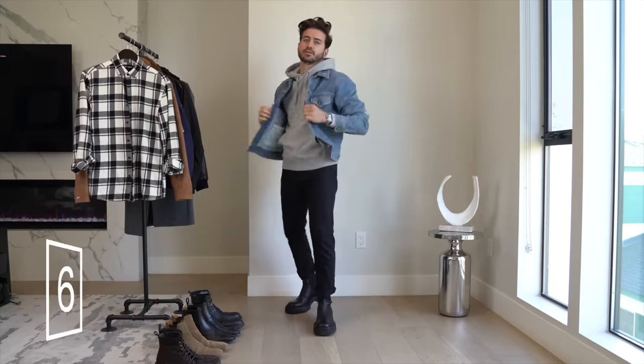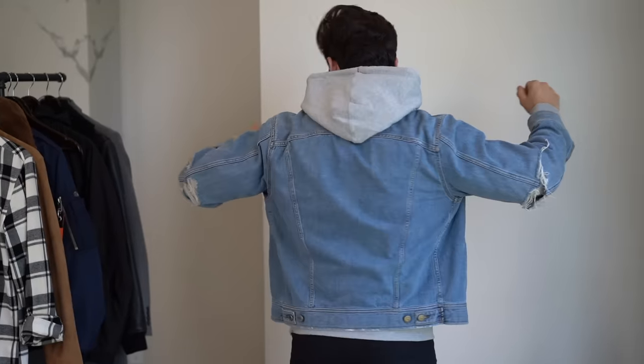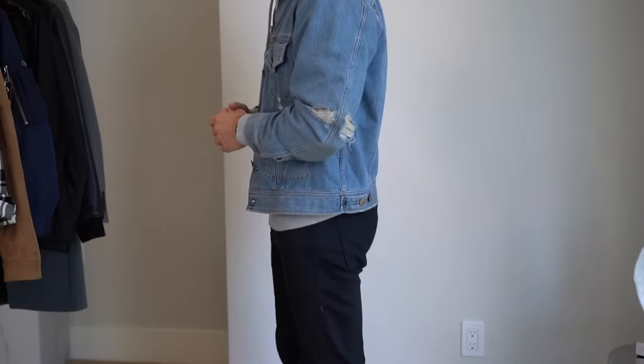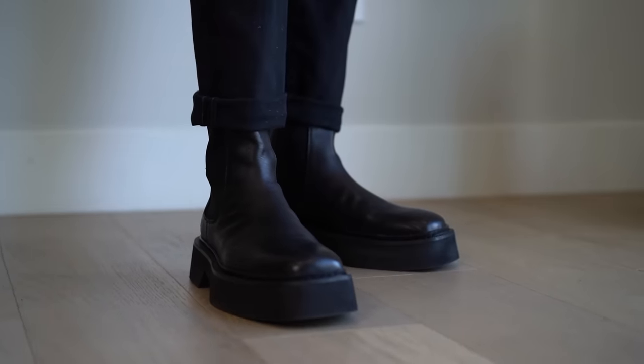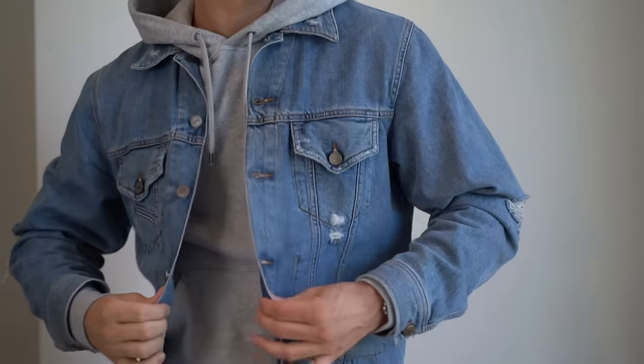For look number six we're going to add some edge. I'm super stoked with how this turned out. These are some big chunky boots from Atos. I'm rocking black denim, a simple gray hoodie, and a denim jacket from Diesel. This look is not only very comfortable but it's stylish — it has a lot of cool details between the chunky boots, the distressed denim jacket, and the gray hood layered over the denim jacket. I think this is one of my favorite looks.